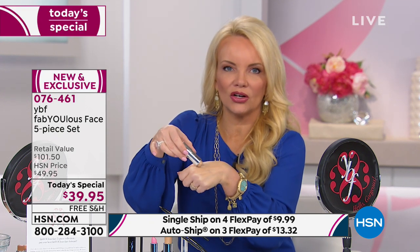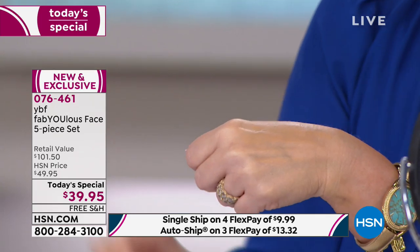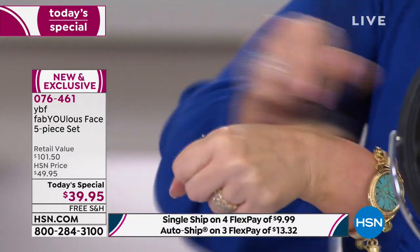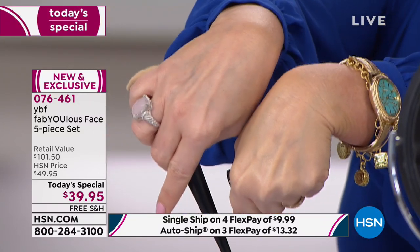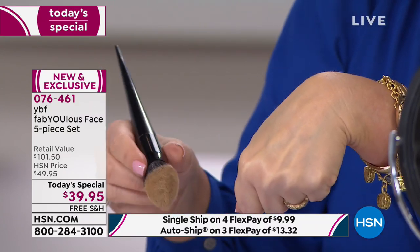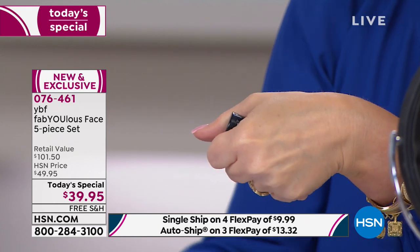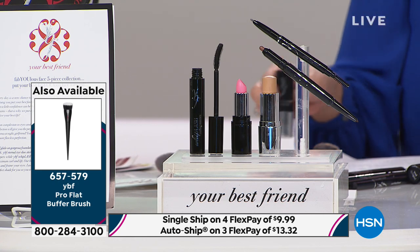Look at how this glides across my hand — it is so moisturizing while giving you color. By the way, 400 left in this beautiful brush. The brush is always $20; we're doing it today for $10 — it will never be $10 again, they've assured me. Look at the difference: this side I put the foundation on, this side I did not — it just looks like a flawless finish. Using your hands with foundation will completely change the formulation of your product because it's an emulsion. A professional brush gives you a professional result.